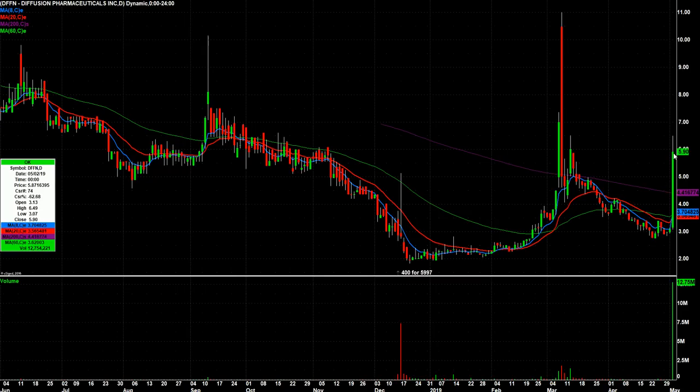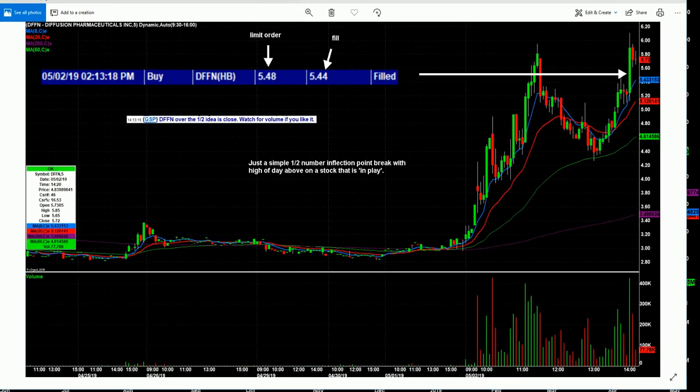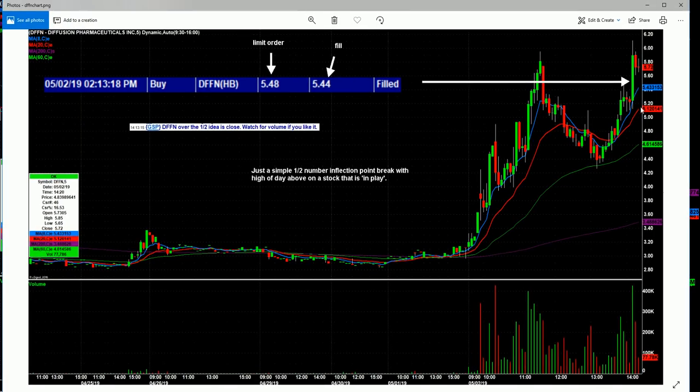DFFN — huge move today. I actually did call one trade. I missed the early run, but I called it over the half. You basically had this high, then a lower high, and it topped out right here at the half. So when it came back down, you can see the screenshot — DFFN over the half — and I'd already called it earlier. So for those of you that weren't in chat, I just took a screenshot to show you that I called it.